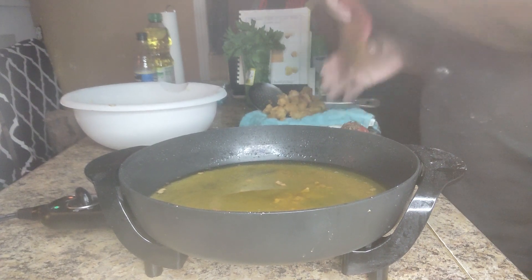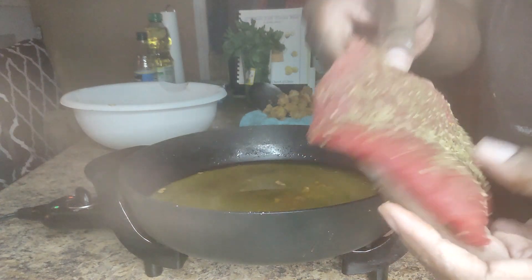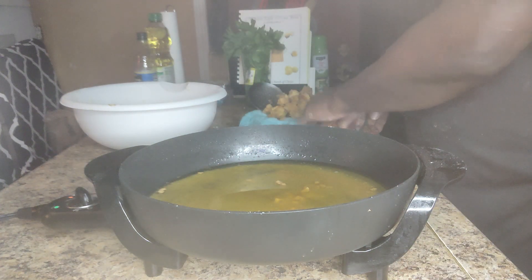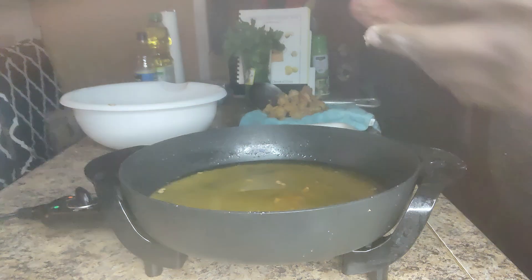Hello family. Today I will be cooking cubed steak. This cost $14 at Kroger's. Can you believe it?